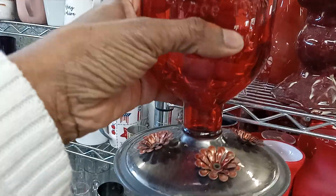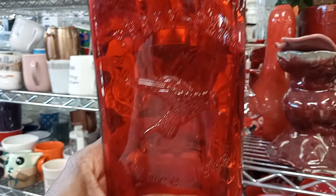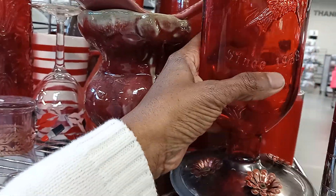Oh, this is very interesting. What is it? I mean it's a bottle — it's upside down. Oh, it looks like maybe a bird feeder, but where do they feed? Oh goodness.